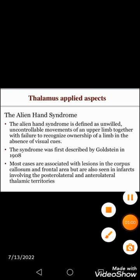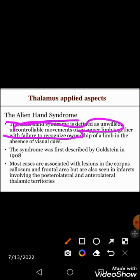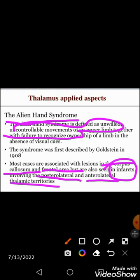Alien hand syndrome is another applied anatomy related to the thalamus, presenting with uncontrollable and involuntary movements of the upper limb where the person cannot recognize the movement of their own hand. This is usually associated with lesions of the corpus callosum and frontal cortex, but can also be observed when there is involvement of the anterolateral and posterolateral thalamic territories.